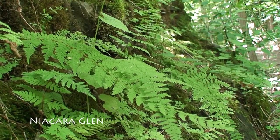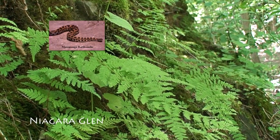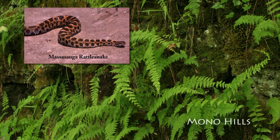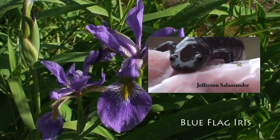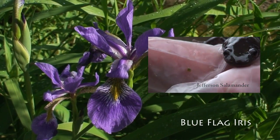Here you'll find the threatened eastern massasauga rattlesnake, the rare eastern pipistrelle bat, along with the bald eagle, the red-shouldered hawk, the Jefferson salamander and a myriad of other creatures.